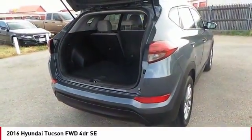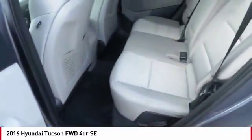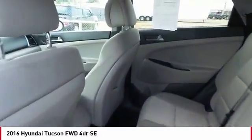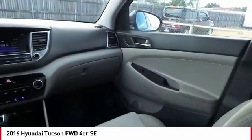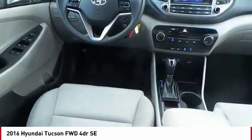A vehicle like this doesn't come along every day. Come in and get it before someone else does — right now. Thank you.